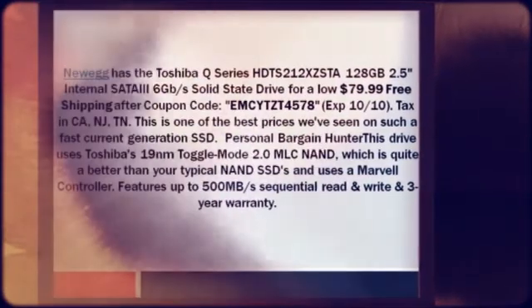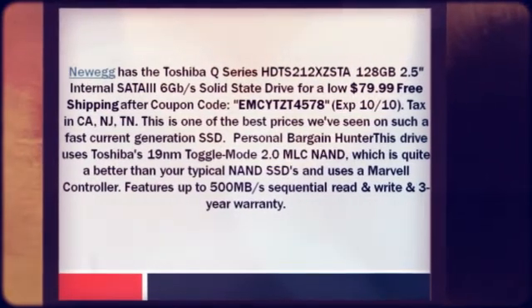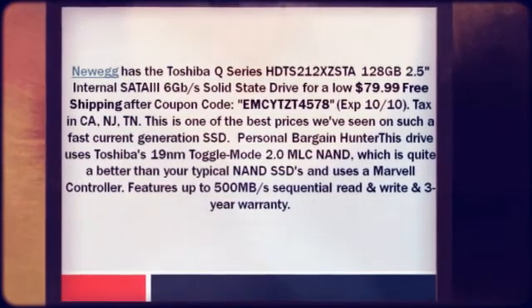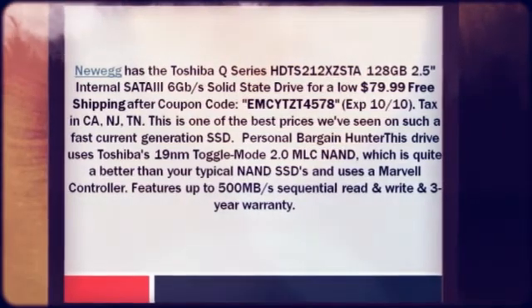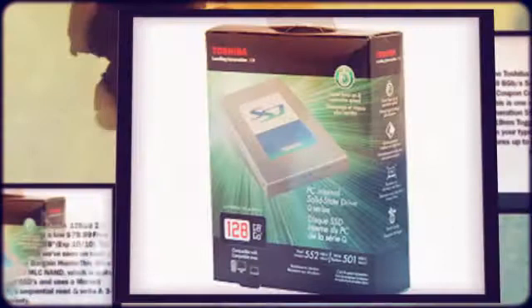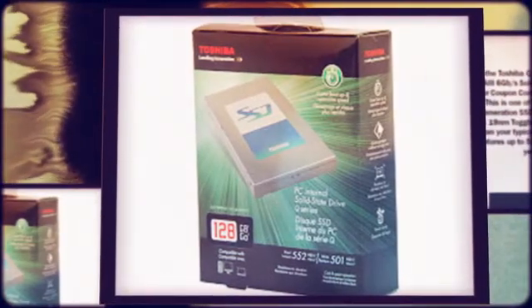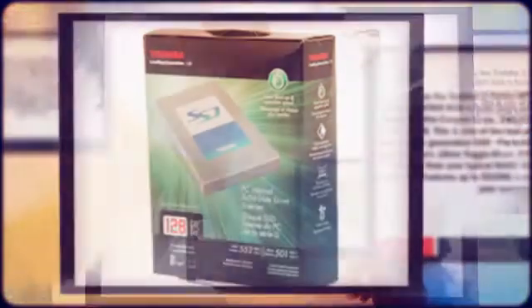This is one of the best prices we've seen on such a fast current-generation SSD. This drive uses Toshiba's 19nm toggle mode 2.0 MLC NAND, which is quite better than your typical NAND SSDs, and uses a Marvell controller. Features up to 500 MB/s sequential read and write, and a 3-year warranty.